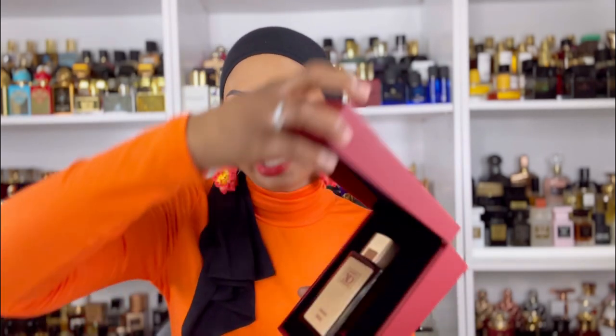Another one they sent me is from the Orientica Exclusive Exo Collection — this is the red one. This is a dupe for Baccarat Rouge 540 Extrait — very potent, very very strong. If you're looking to not spend the coins on the Extrait, I have so many dupes that are so good you can't tell the difference. I haven't bought the Extrait yet because of that. So this is another great one from Orientica.